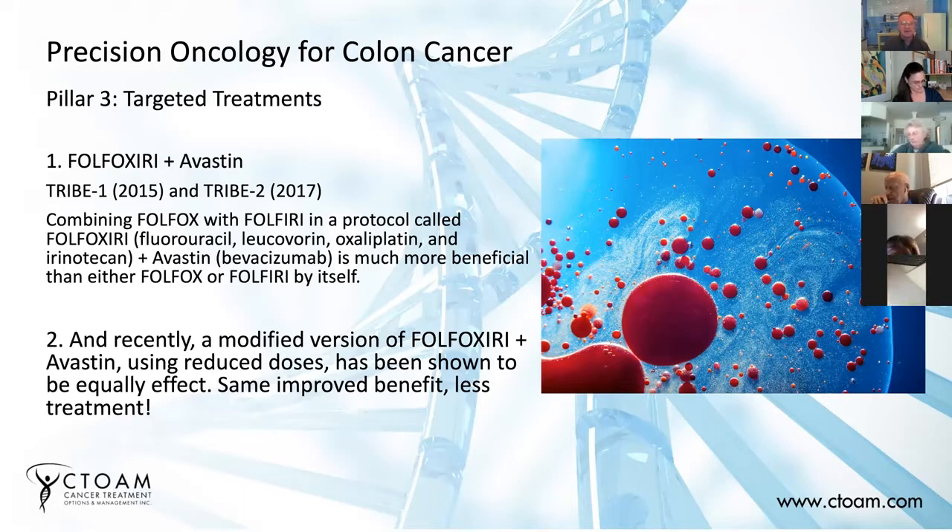Most doctors think patients are too sick to take three or four drugs all at the same time. But the modified version of Folfoxiri is now being used — you get less of each drug but you get three or four chemotherapy drugs simultaneously at a reduced dose, and it has the same effect as the full dose. The modified version with the lower dose is just as good. This is a theme we're seeing with many chemotherapy protocols — in a lot of cases, chemotherapy is prescribed at a higher dose than necessary, and you can get the same benefit from a lower dose.